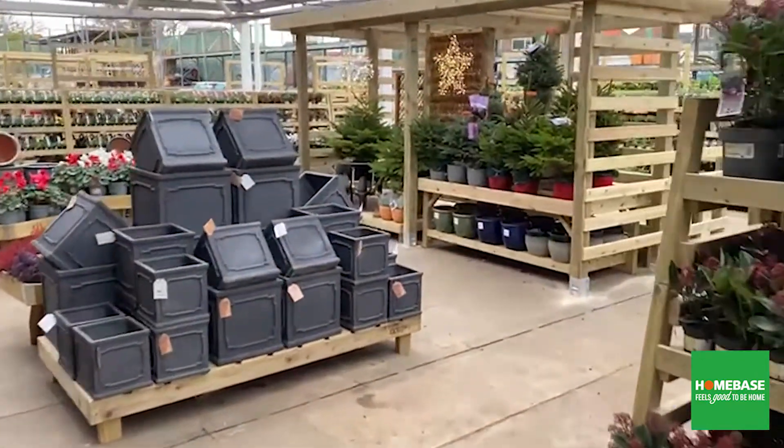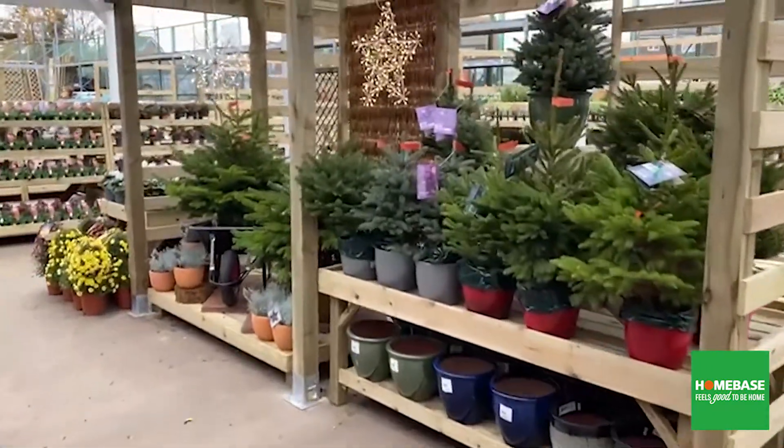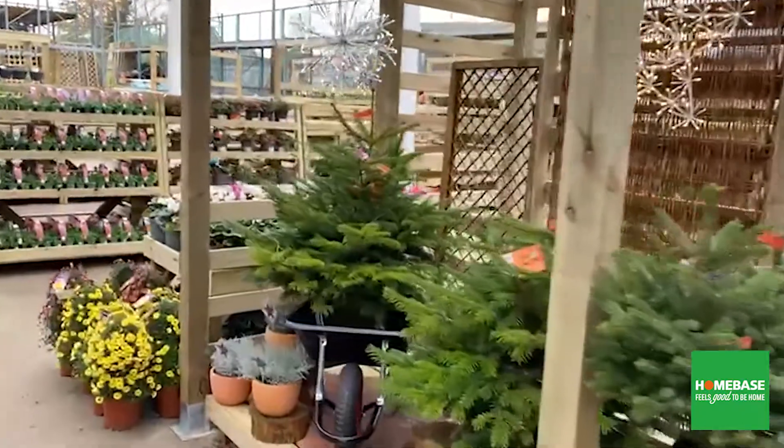Moving around again you'll see the four-tier pergola for pots and seasonal display.